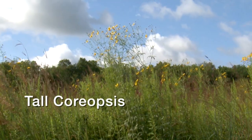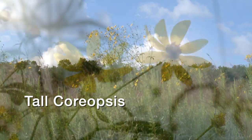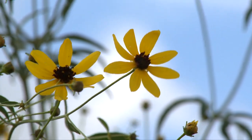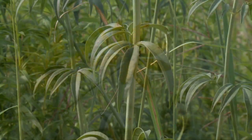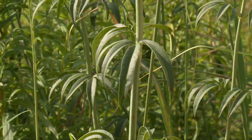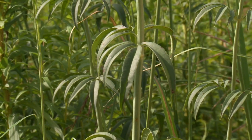Tall coreopsis grows three to eight feet tall with yellowish, daisy-like flowers and purplish-brown centers. The distinctive leaves are in three parts, lance-shaped and opposite.